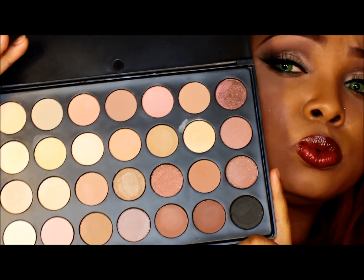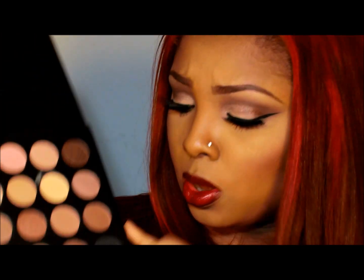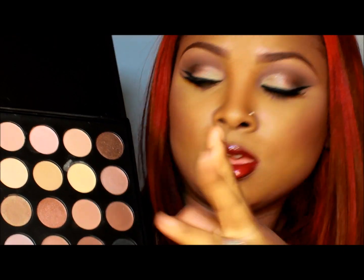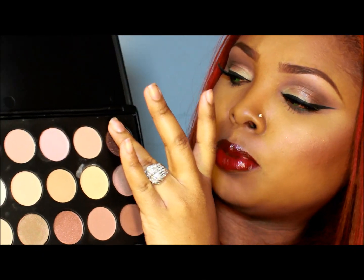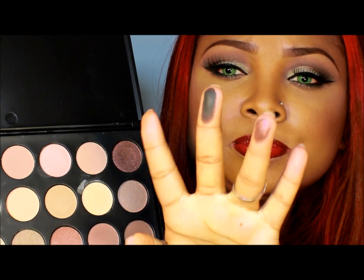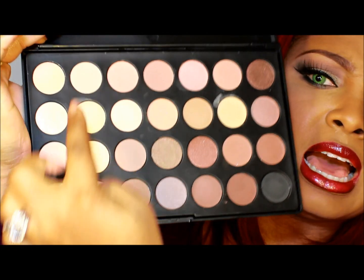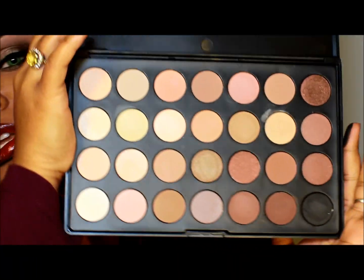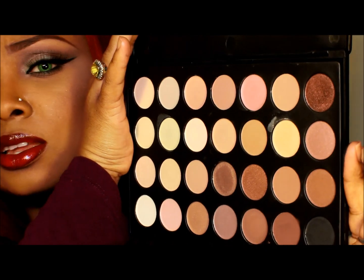The pigmentation is really, really good. I'll do a little swatch of the black because that one is my favorite. And then there's this plum burgundy shimmer color here. And then there are a lot of highlight-type colors and lid colors. It's a really, really pretty nice palette.